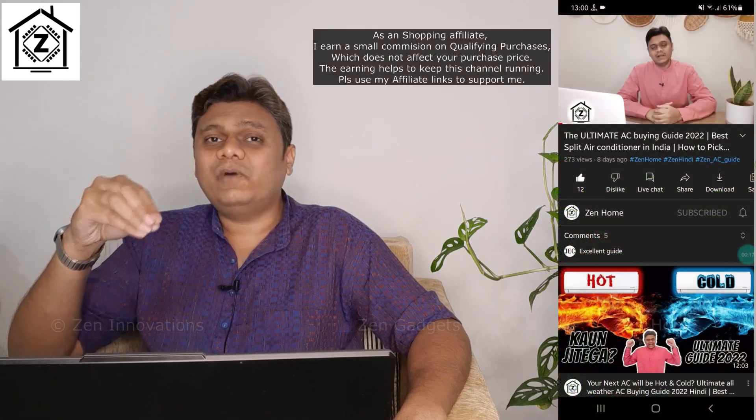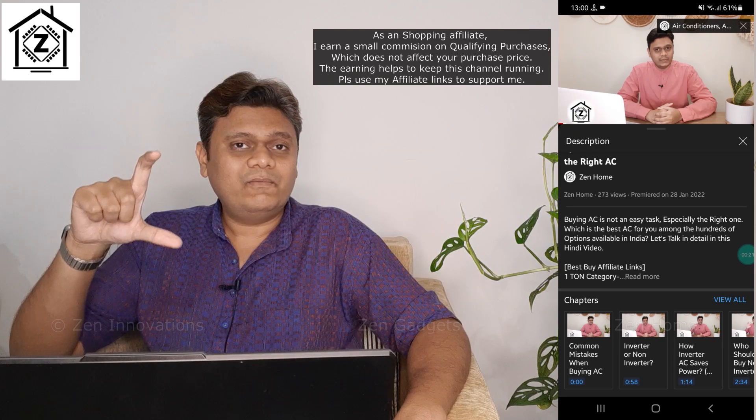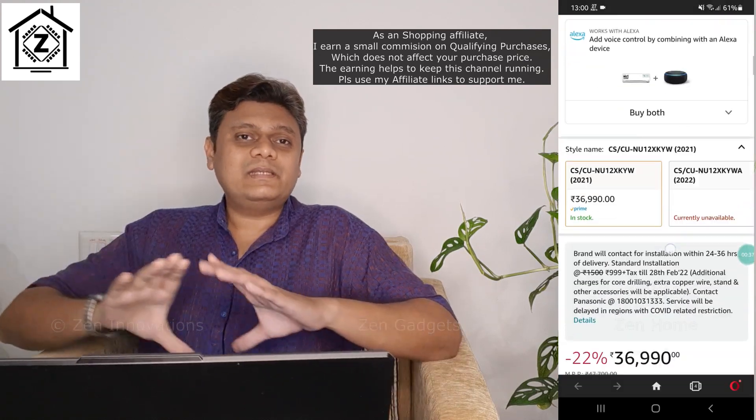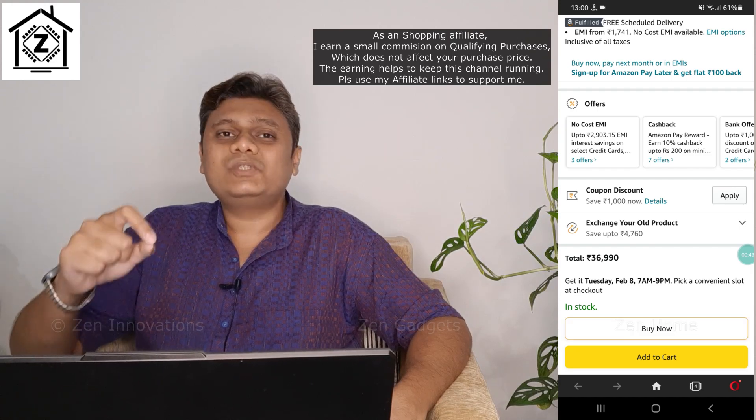Only a limited number of brands like LG, Haier, Panasonic, Carrier, and Blue Star are offering four-star ACs, and there's hardly one or two models from each brand. But you don't have to worry because I have done all the hard work for you — all the recommended four-star ACs are available in this video description or in the first comment as affiliate links. I'll also put four-star ACs in the 'View Product' section here so you can go ahead and choose the perfect one.